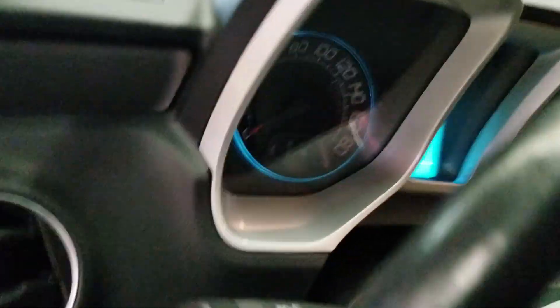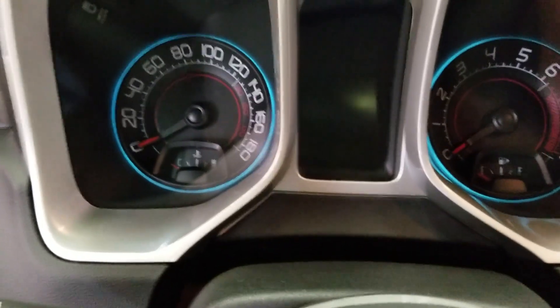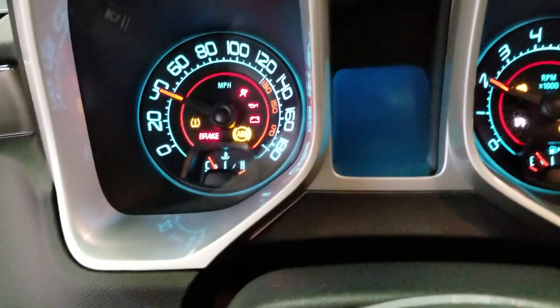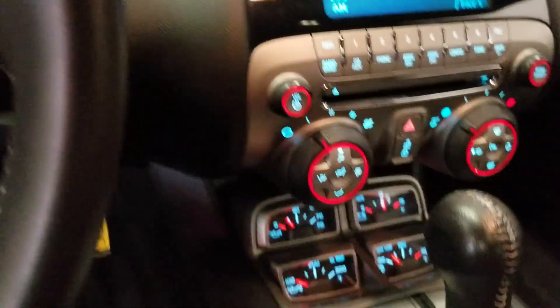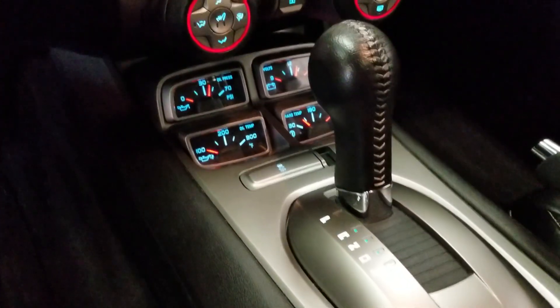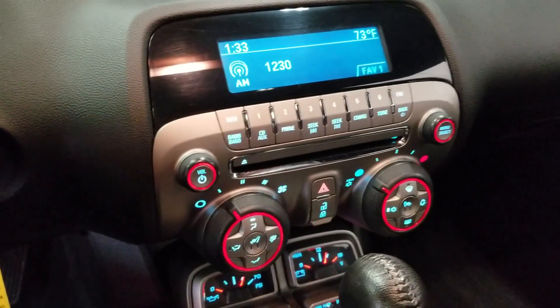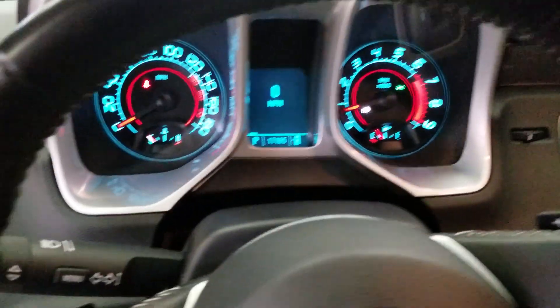Let's check out the miles — 17,165. Let's start it up. All stock, 17,165 on the gauge cluster. Automatic transmission. It does have a stereo system and heated seats. Very clean inside and out.